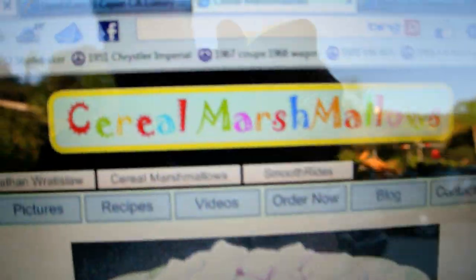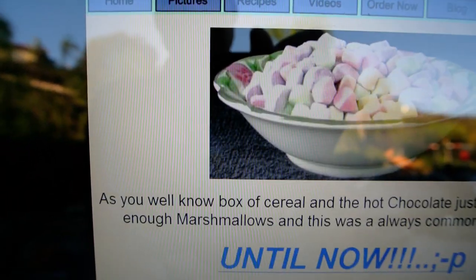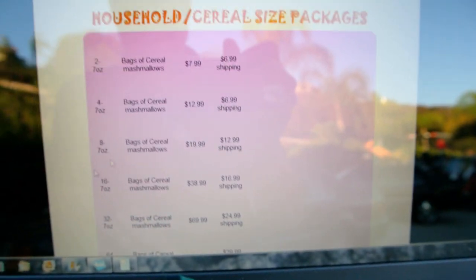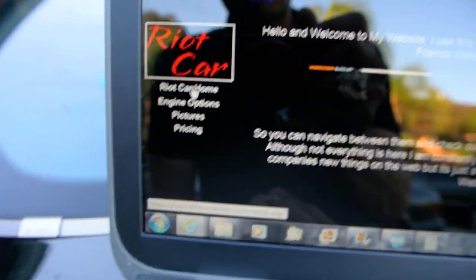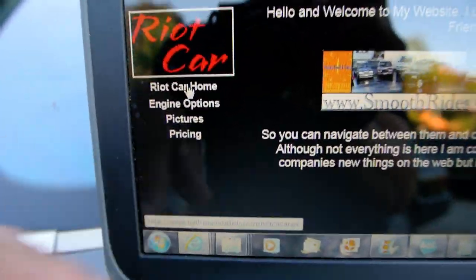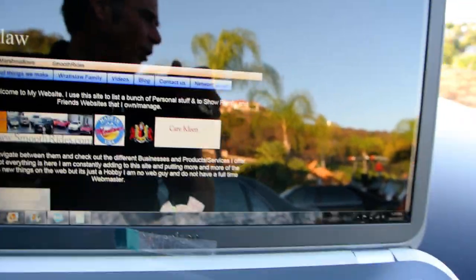If you click 'cereal marshmallows' it'll take you to my cereal marshmallows site where you can see recipes, pictures, and click the button to order cereal marshmallows. On that site you can also click through to my personal website — I actually manufacture a car, it's a riot car. It was a Tom McBurney design, the guy that did the Miami Vice cars. You can click on pictures and everything.